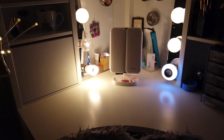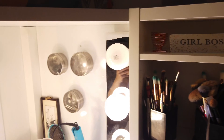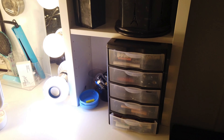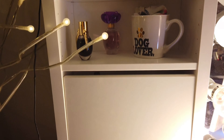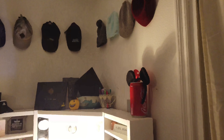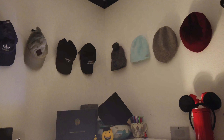Moving on to my makeup area, I have my trifold mirror in the center with some Hollywood lights going on for good lighting, and a lot of my makeup is stored on the right side. This is actually meant to be an office desk, but I ended up repurposing it and I love the turnout. Right above my makeup desk area, I have my hats pinned with just some clear thumbtacks and a little storage space on top for some knickknacks.